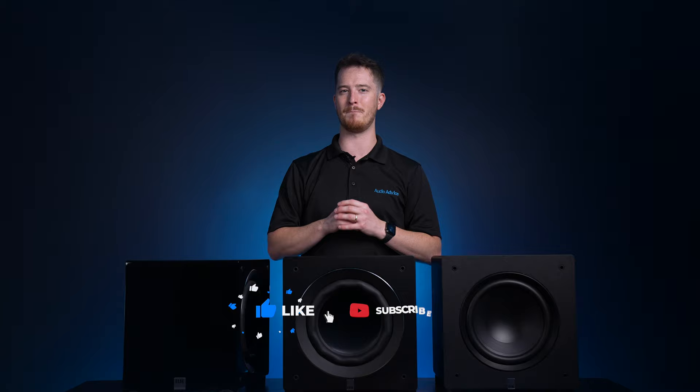That wraps up our review of these Elac Varo subwoofers. We hope you found this video informative and helpful. If you did, don't forget to give it a thumbs up and hit the subscribe button. Also hit the notification bell so you don't miss out on any of our latest content. If you have more questions, reach out to us at AudioAdvice.com and our team of experts will be happy to help. And remember, if you purchase your Varo subs or any other audio or video gear from AudioAdvice, we offer free shipping, a price guarantee, and lifetime expert support. Thank you for watching and stay tuned for more exciting content coming your way. Until next time, take care and keep listening.